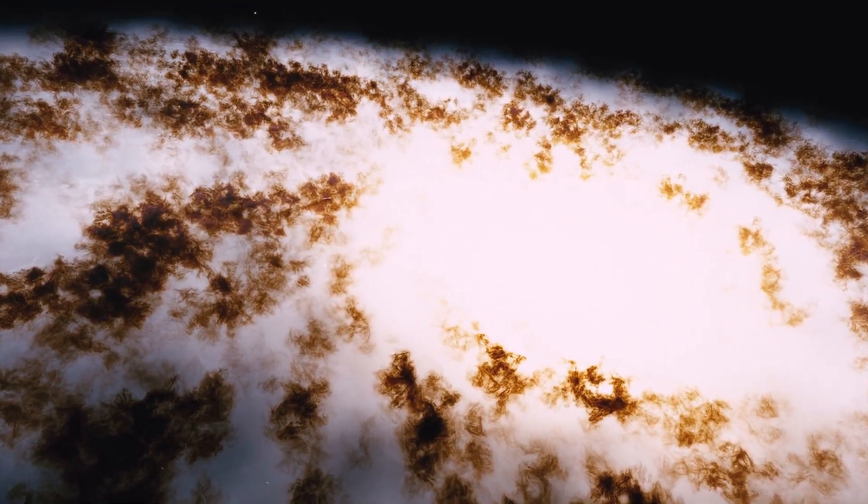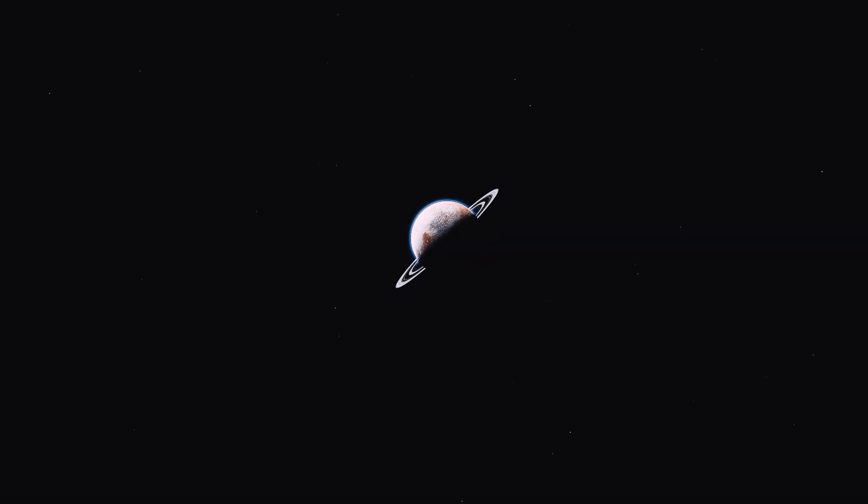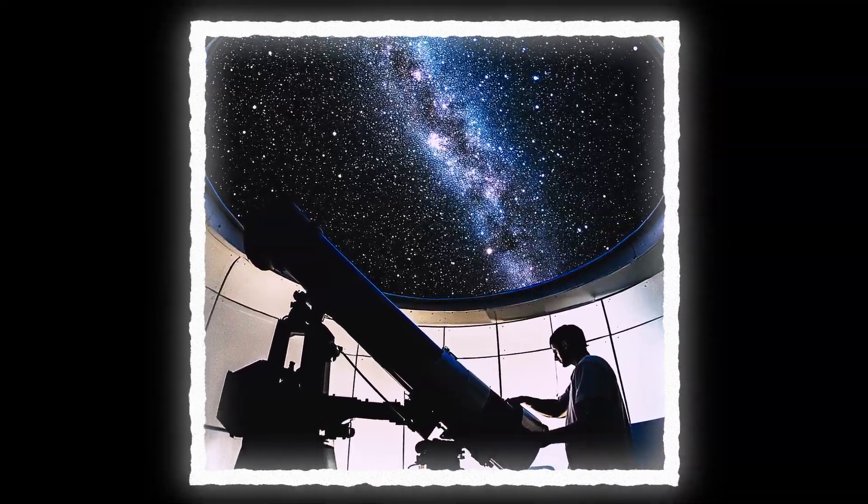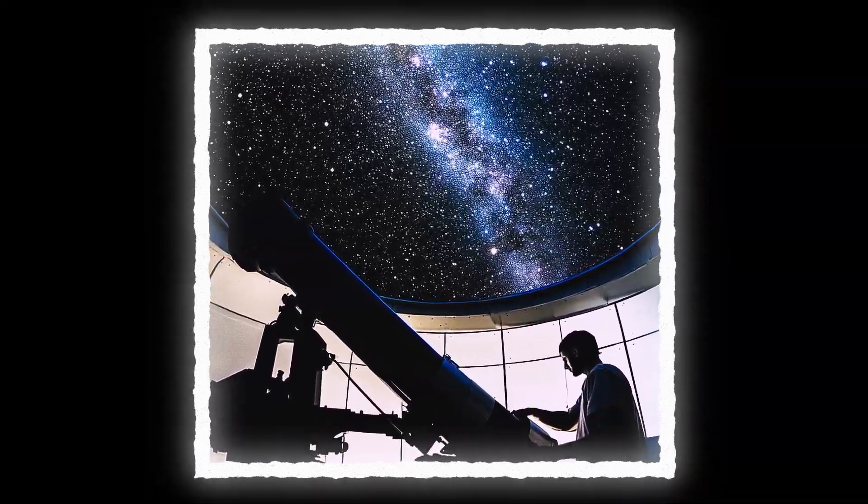Even with the speed of light, you would still need over 300 million years to cross it. It was discovered in 1981, and almost by accident. When a team of astronomers led by Robert Kirchner were mapping the positions of galaxies in 3D, they noticed something strange — a massive stretch of space with almost nothing in it.